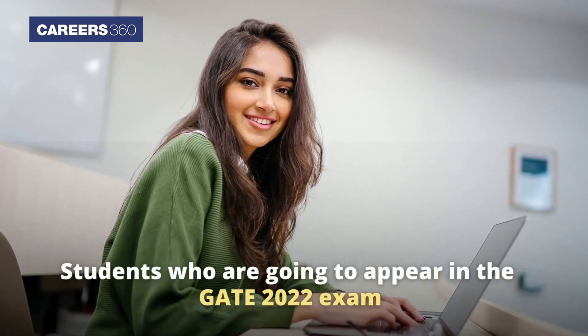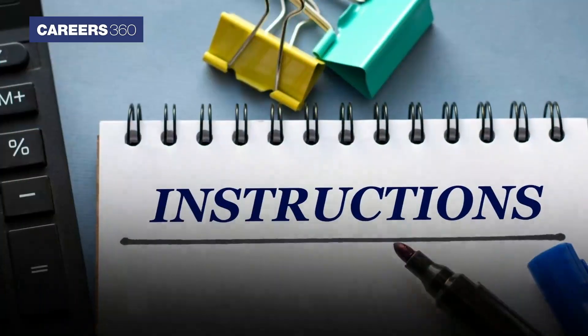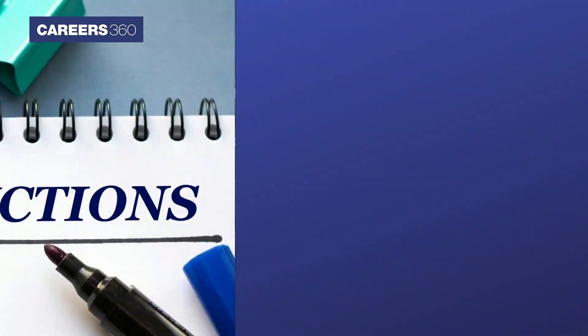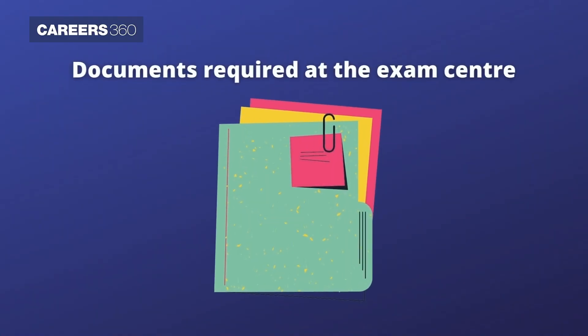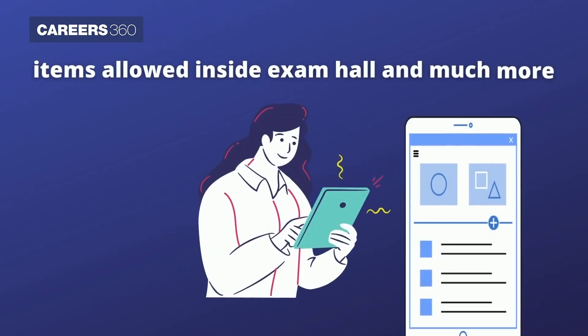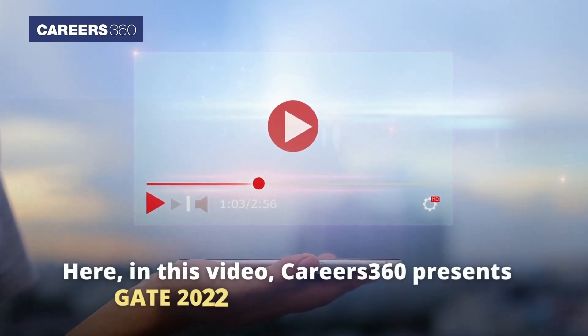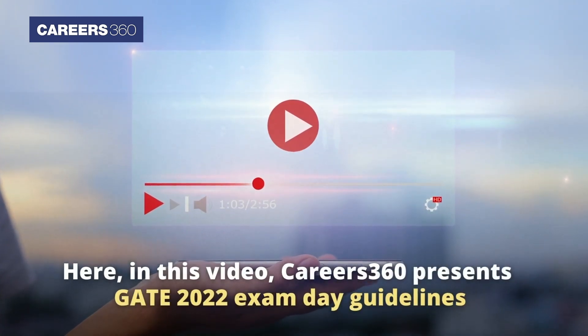Students who are going to appear in the GATE 2022 exam should check all the instructions carefully and adhere to them. The exam day instructions include the list of documents required at the exam centre, do's and don'ts for the day, items allowed inside the exam hall and much more. Here in this video, Careers360 presents GATE 2022 exam day guidelines.